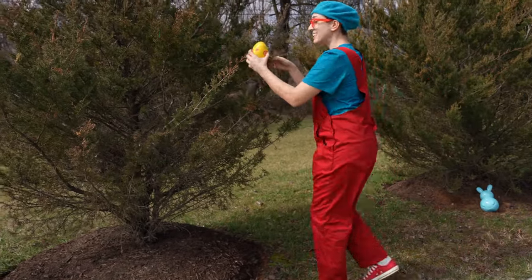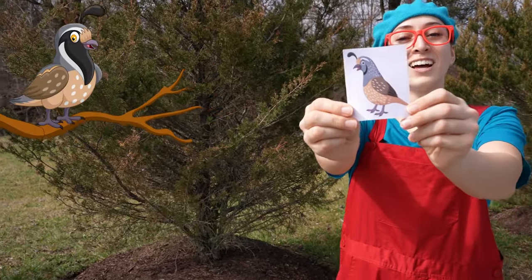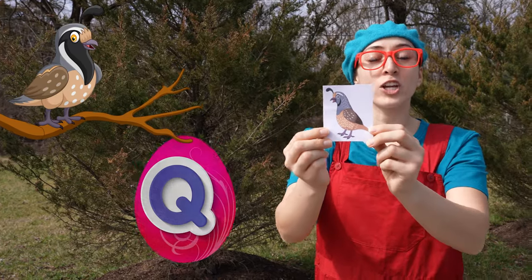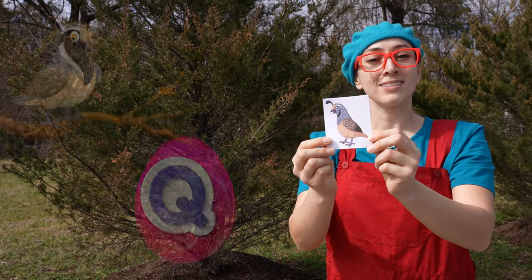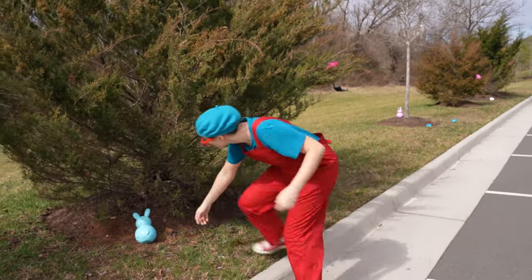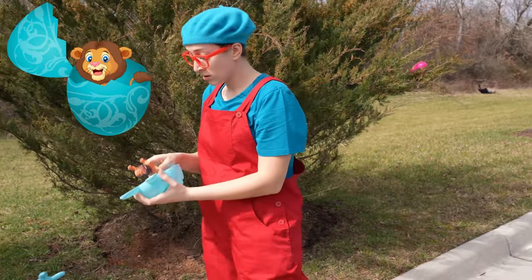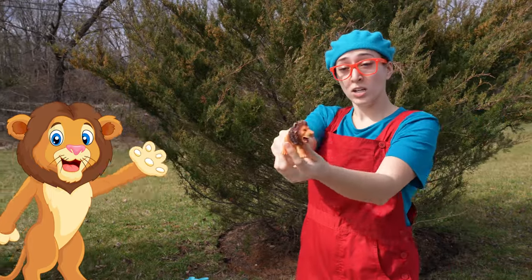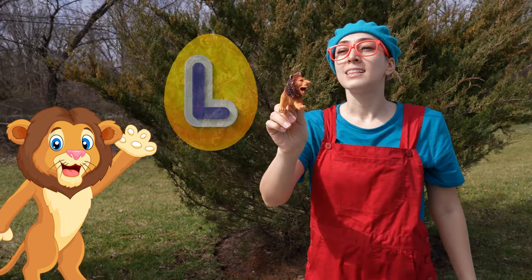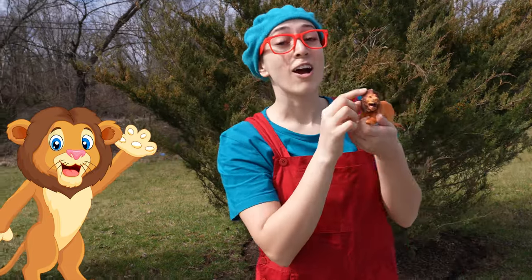Oh, here's one! A yellow egg this time, and it has a quail! Quail starts with Q. There's a blue bunny! And it's a lion! Lions start with the letter L! And lions are the king of the jungle!